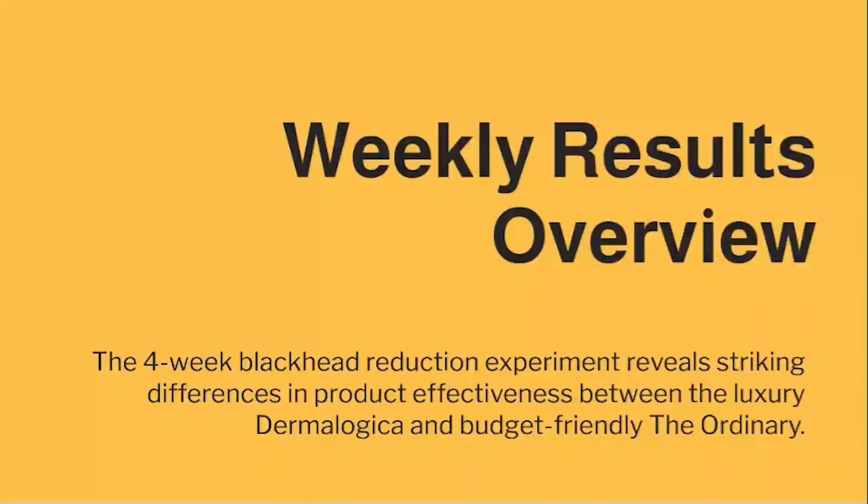The four-week blackhead reduction experiment reveals striking differences in product effectiveness between the luxury Dermalogica and budget-friendly The Ordinary.